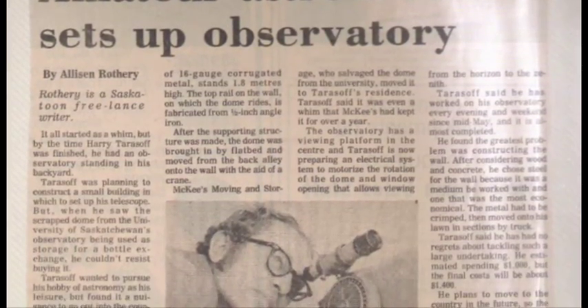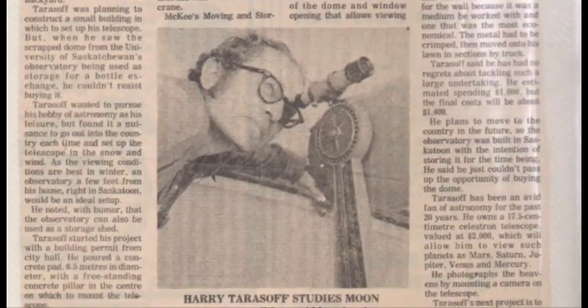Surprisingly, the original dome found a new home when Harry Tarasoff, a partner in a local asphalt company, found the dome in a scrap yard. He was coming home from work one day in the north end of Saskatoon and saw it in an industrial yard on the ground, and knew immediately what it was. He stopped and went in and asked the owner if he could buy it. The owner said he had bought it on sale and was storing pop bottles in it, but Harry spoke to him some more and gave him a good enough price, so he sold it.